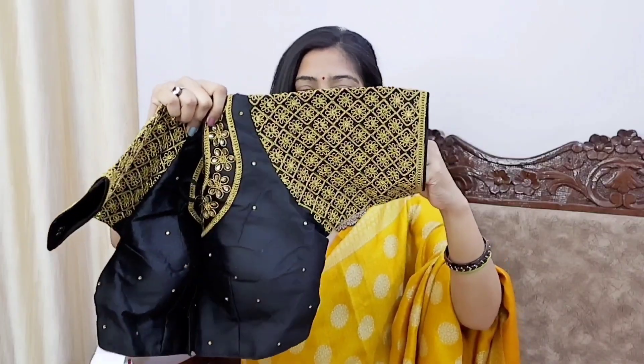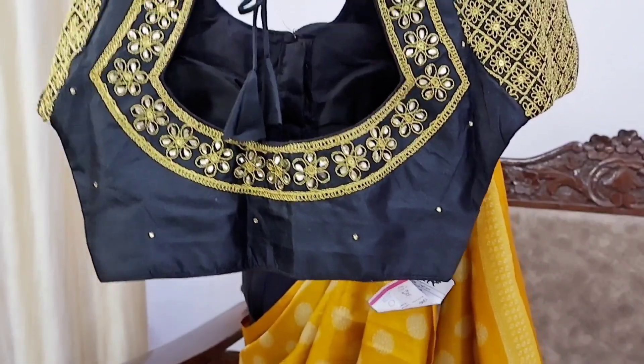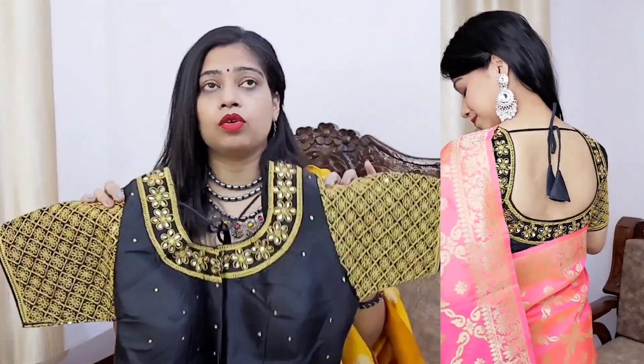Next is this black color blouse with golden embroidery. It looks very thick but it is not — you can wear it comfortably. I made this in size 34 with loose sleeves. There is golden thread embroidery all over, including on the back, and there are small stones on the blouse. It is a front-open blouse with a not-too-small neck. You can style it with a black saree or one with a golden border.